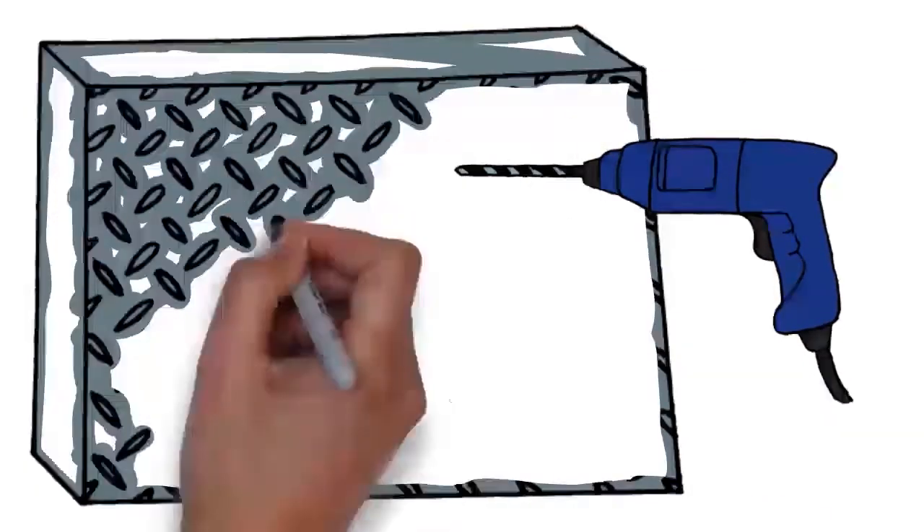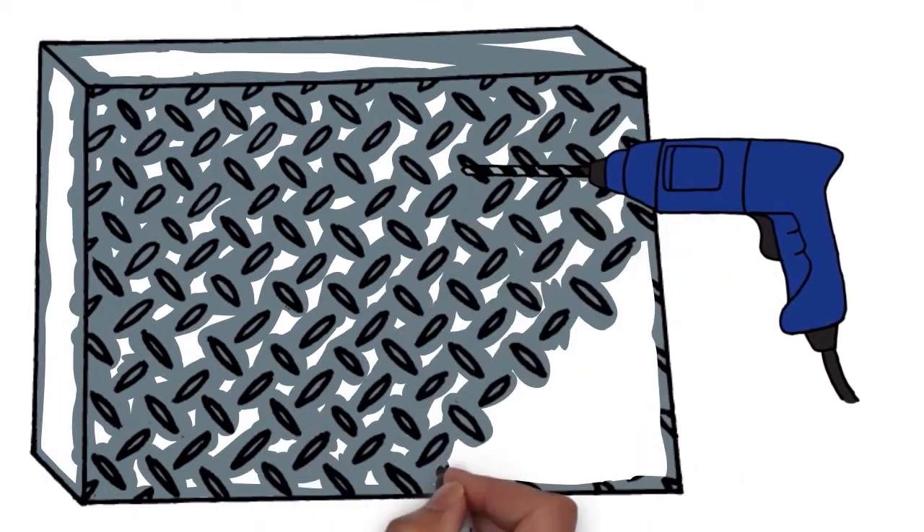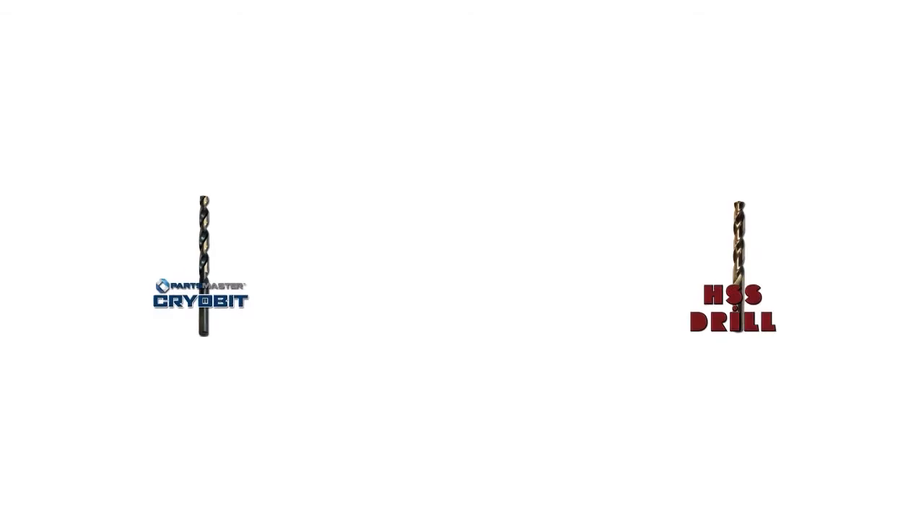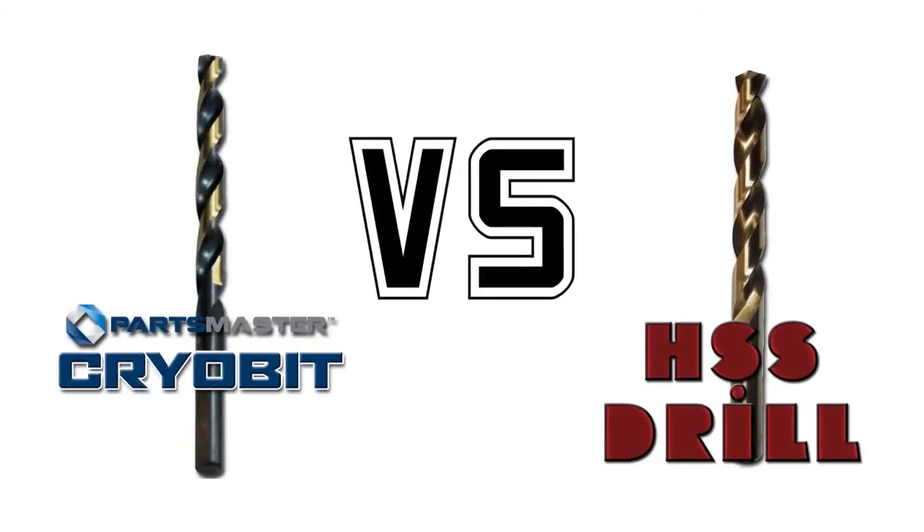One major food and beverage producer had their maintenance group test and compare their most commonly used drill bits against stainless steel. The two that went head to head were the Parts Master Cryo bits and premium quality high speed steel bits.